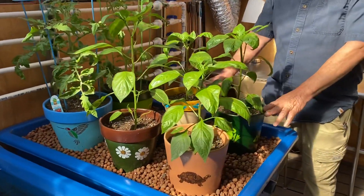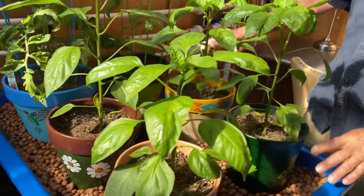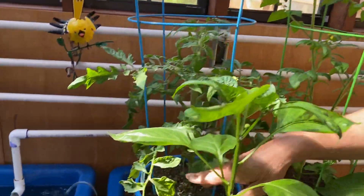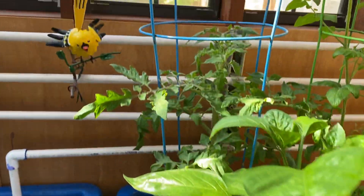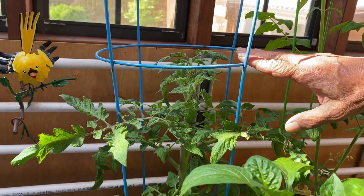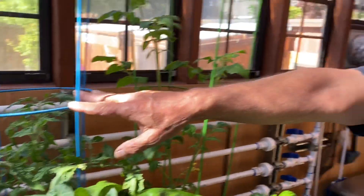We got peppers here, four different kinds of peppers. We have a cherry tomato here and this tomato is actually called Oregon Spring. We are in Oregon of course, and it was made at Oregon State University which is 50-60 miles from here.